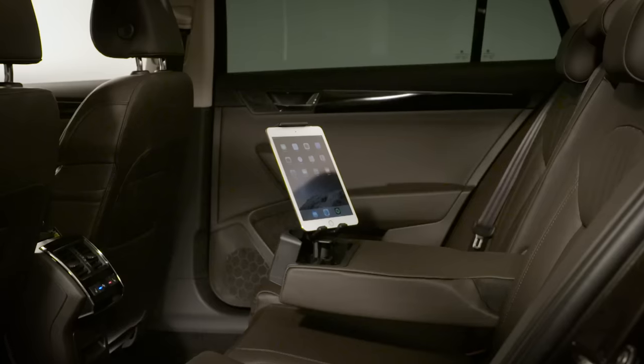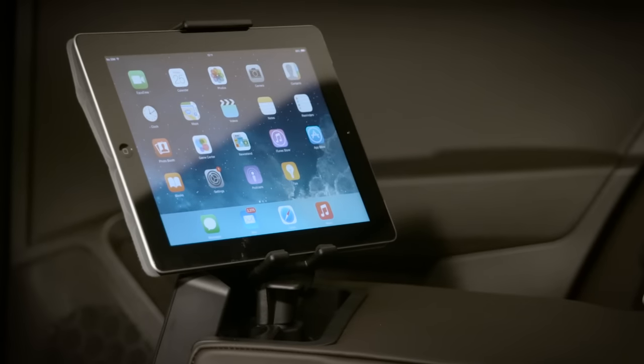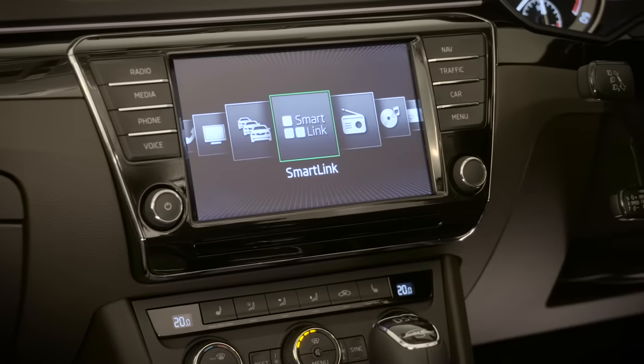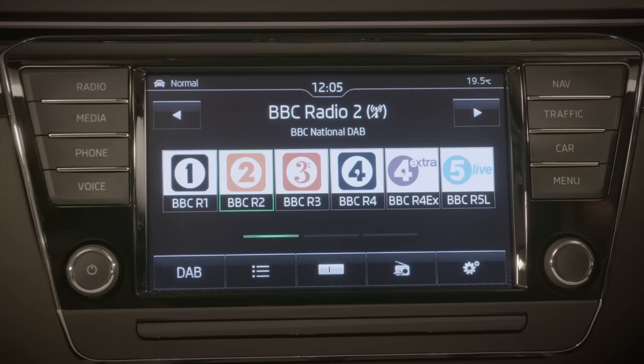You can even turn your car into a Wi-Fi hotspot. This is particularly useful when using the media command system. You could always listen to the DAB radio or, when parked, make use of the inbuilt TV.